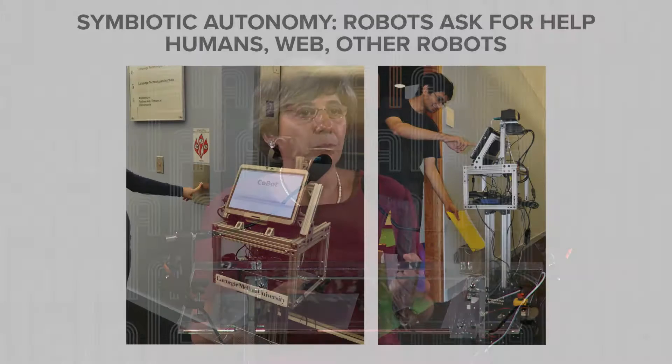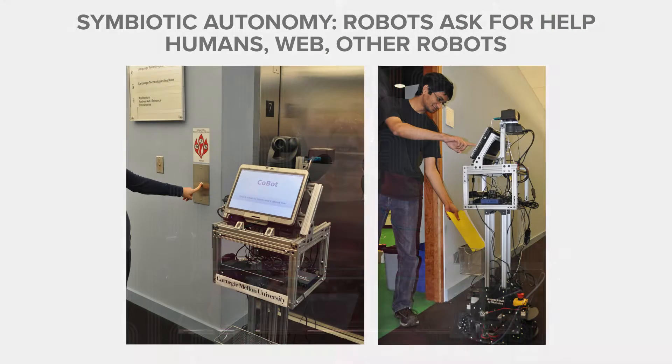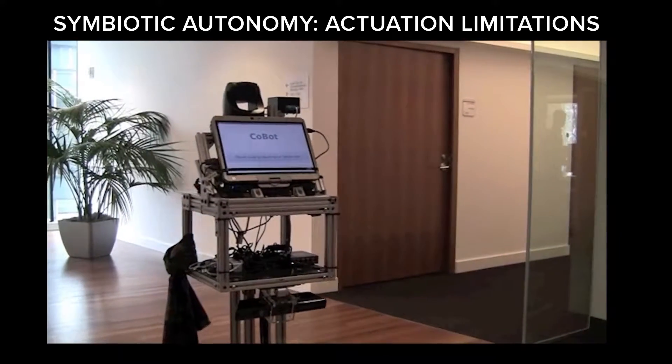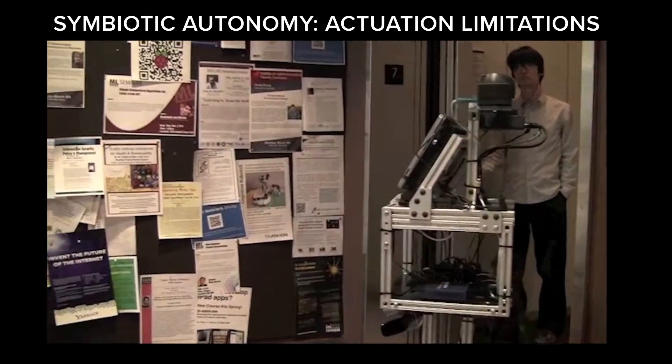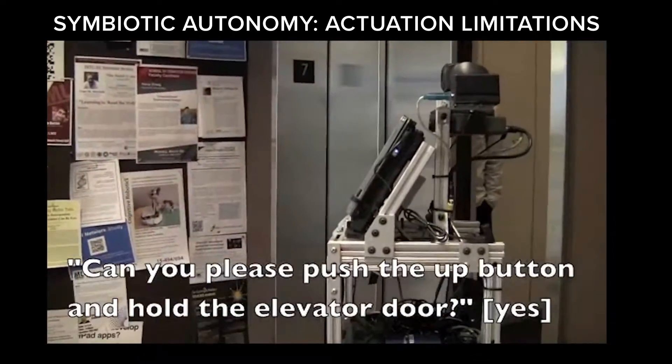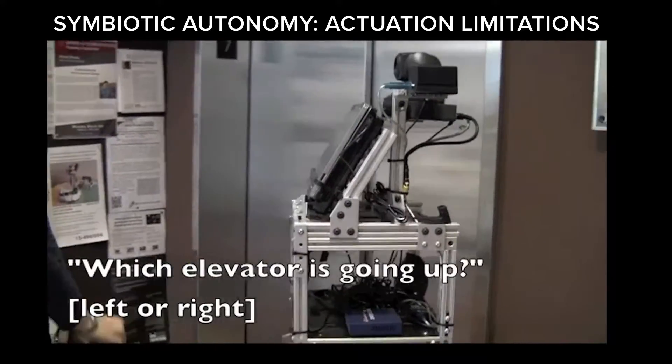These robots have something very interesting to realize: they have a lot of limitations, and I foresee they will have limitations for a long time. What we came up with was this concept that robots, while helping people, can also ask for help. These robots know their limitations — actuation limitations, cognition limitations, perception limitations. For example, these robots do not have any arms, so they cannot press elevator buttons. When they need to go to the ninth floor, they get to the elevator and ask for help, saying: can you please press this elevator button and hold the door so I can go in?